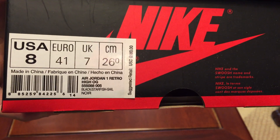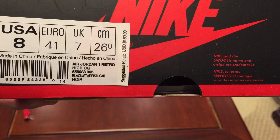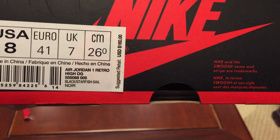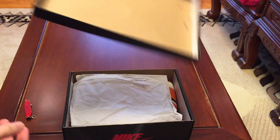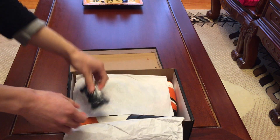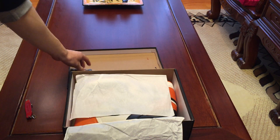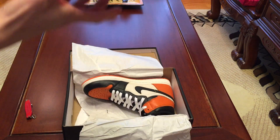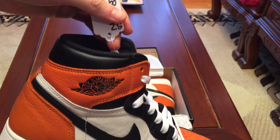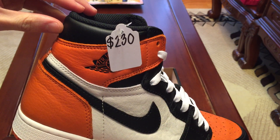Size 8 Air Jordan 1 Retro High OG — the Black Starfish colorway. Retail is $160. These are the Shattered Backboards. There's a stamp on them. Comes with black laces, but the old seller put the white laces on the shoes. I'll probably switch it back to the black ones. But that's the price I got it at — I think it's a good price.